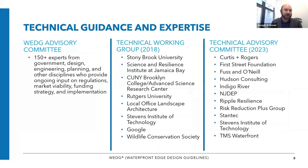WEDGE was created with expertise from around the country and across different fields through various advisory committees, technical working groups, and technical advisory committees, including with this past update.